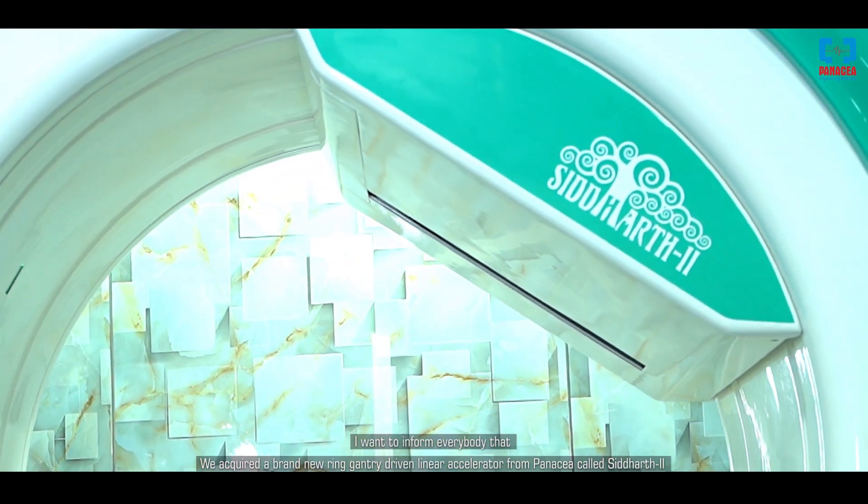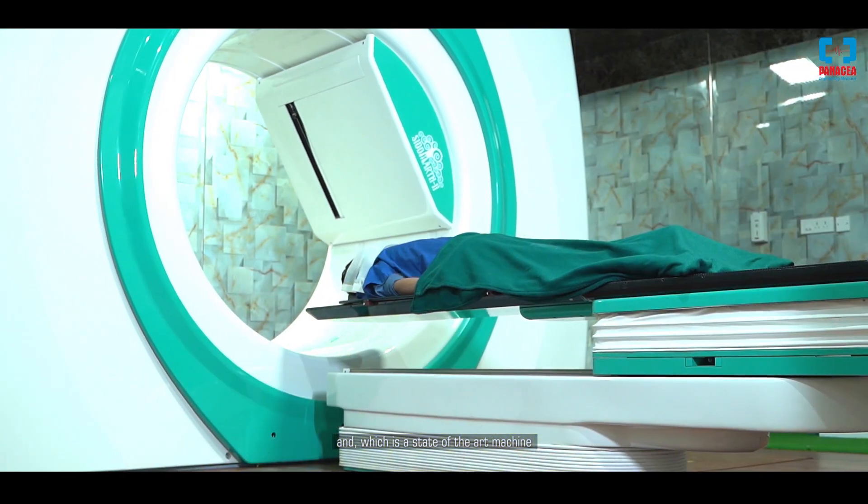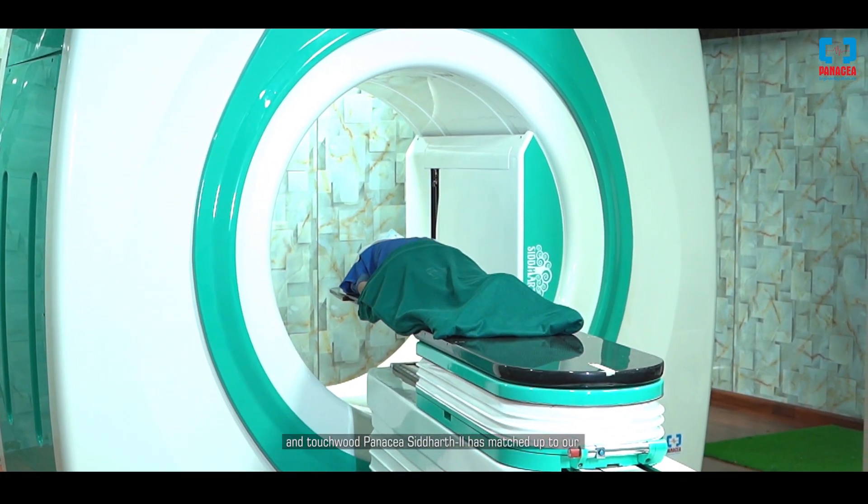Greetings from Karnataka Cancer Hospital. This is Dr. Atish, senior surgical oncologist and founder and managing director of Karnataka Cancer Hospital, Bangalore. We acquired a brand new ring gantry driven linear accelerator from Panacea called Siddhartha 2, which is a state-of-the-art machine. We have treated almost about 200 patients over the past six to seven months. We envisioned to pass on cutting-edge linear accelerator technology to our patients, and Siddhartha 2 has matched our expectations and given good results.